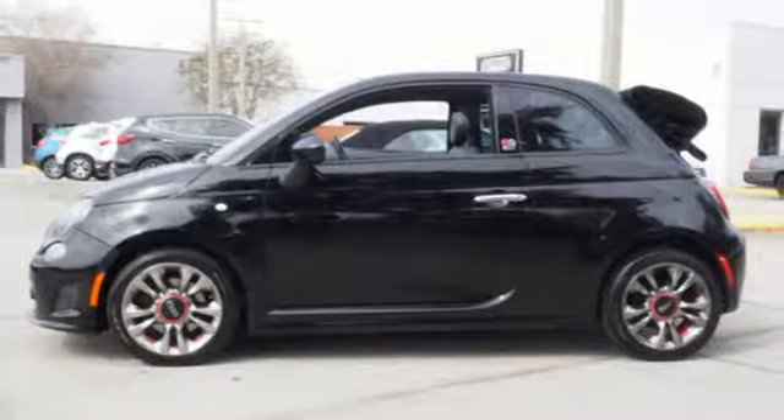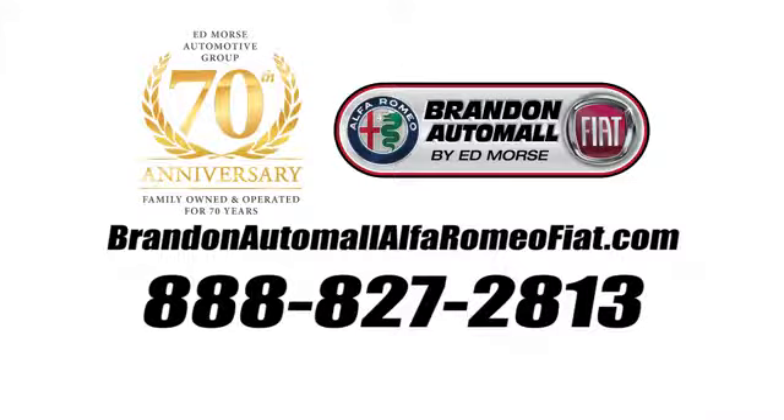See what it can do for you when you take it for a test drive. Call us today at 888-827-2813.